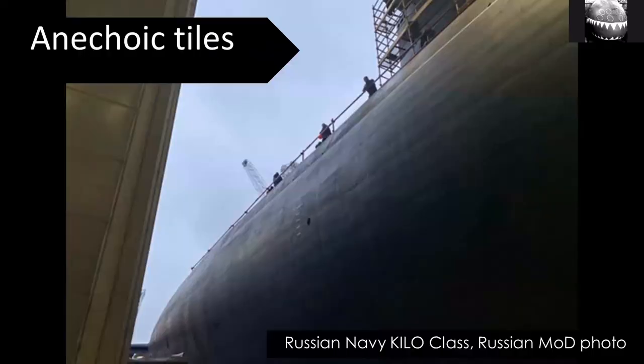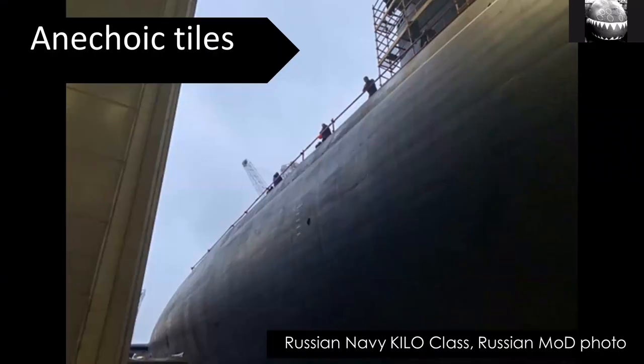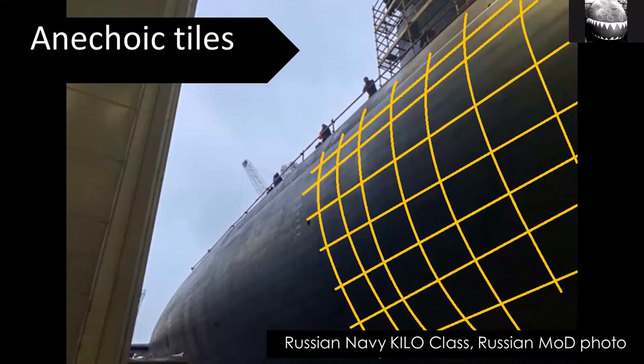Submarine designers did make one concession: another way of avoiding active SONAR is to absorb the sonar so that less of it is reflected back. They do this by sticking essentially rubber tiles on the outside of the submarines, or coatings. This is a Russian example — a Kilo class submarine. If you look at the hull there's a patchwork just visible; I've highlighted it here. Russian, American, British, Chinese, Japanese, and many other countries use this type of technology.